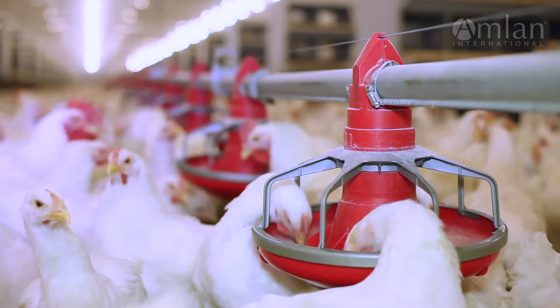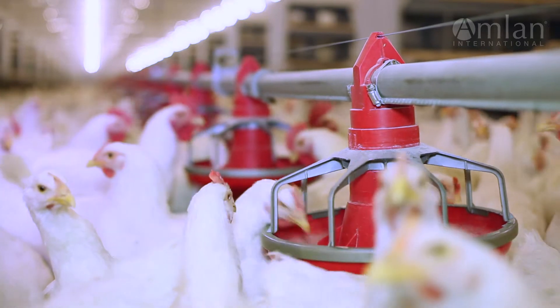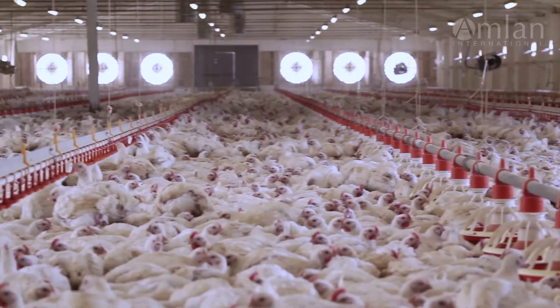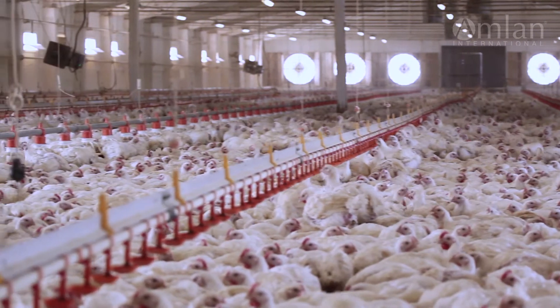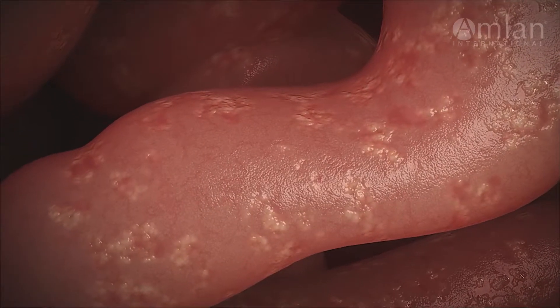With feed representing as much as 70% of the total production cost to raise poultry, the key to increasing profitability is to improve the efficiency by which costly feed is converted to gain. That's why the health and integrity of your flock's intestinal environment is critical to the financial success of your operation.